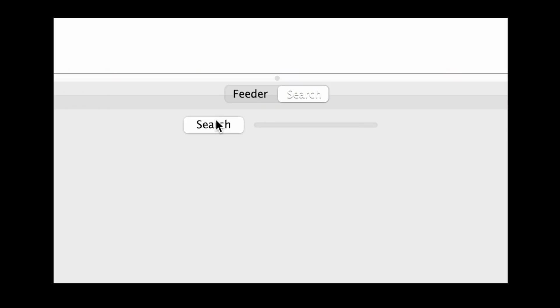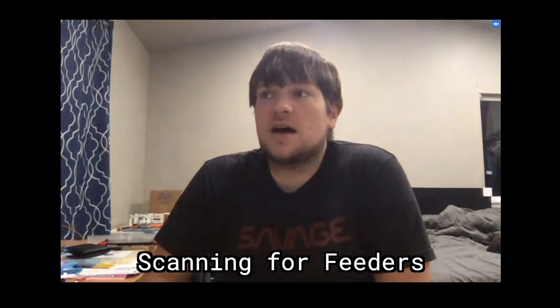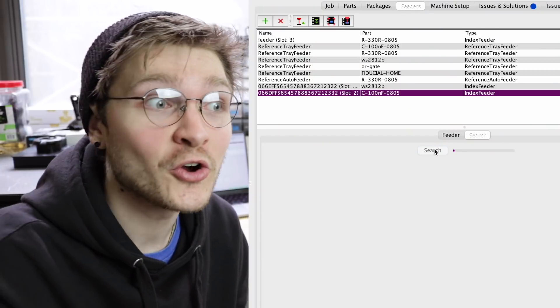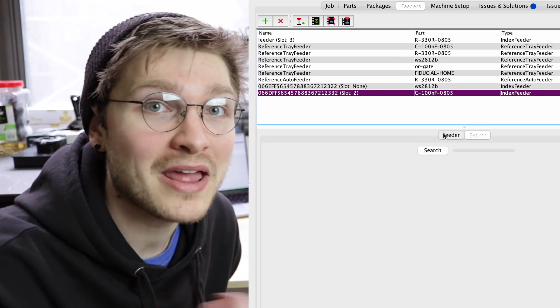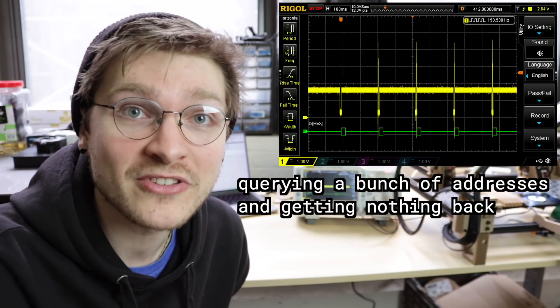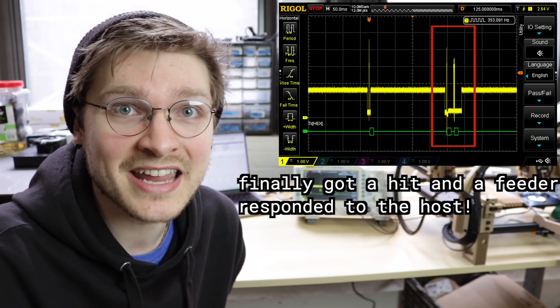The search function that Justin implemented in OpenPNP automatically asks every single address: is there a feeder here? It goes through addresses one through 254 over and over, and finally a feeder pops up saying yes, I am in slot number three — and it'll show right up in OpenPNP. Sometimes it gets nothing; most of the time it does because we only have a couple of feeders on the machine right now. But when it does get a hit back, OpenPNP knows there's a feeder there and which one it is. Super cool.